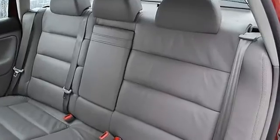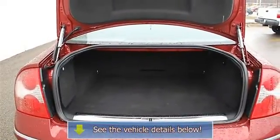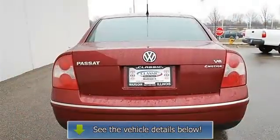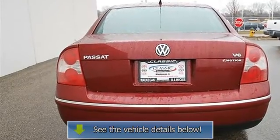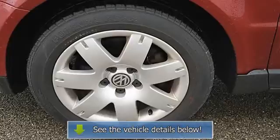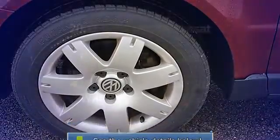Front floor mats, rear floor mats, cruise control, adjustable steering wheel, steering wheel audio controls, leather-wrapped steering wheel, vehicle anti-theft system, trip computer, power windows, power door locks, remote trunk release, alarm, universal garage door opener, climate control.